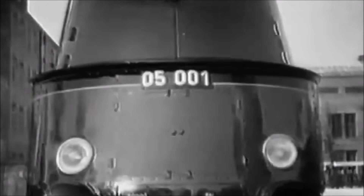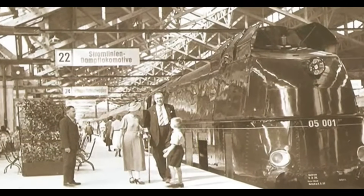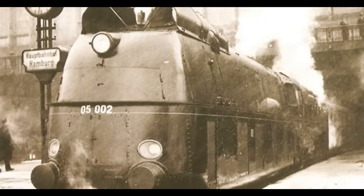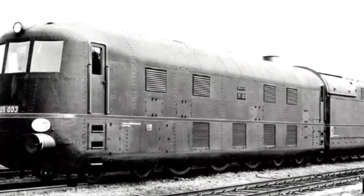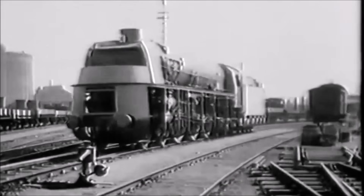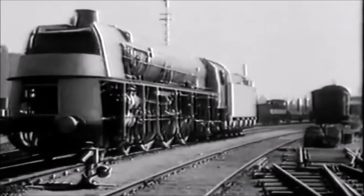Designed by Borsig in Berlin, only three of these streamliners ever rolled off the production line: 05001, 05002, and the rather peculiar 05003, which we'll get to in a bit. The Class 05 was part of the Deutsche Reichsbahn's effort to keep steam relevant as diesel units like the Flying Hamburger started nipping at its heels.